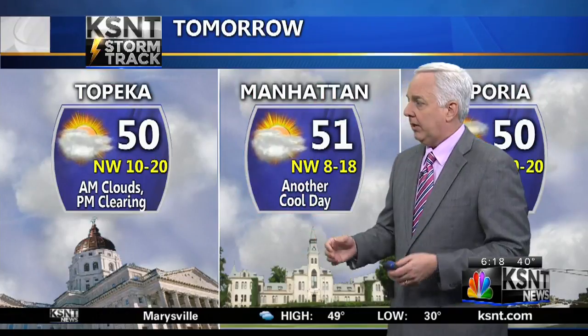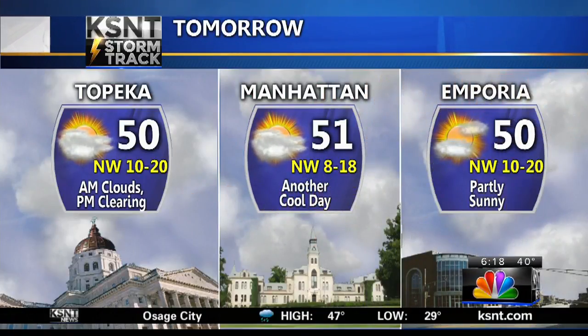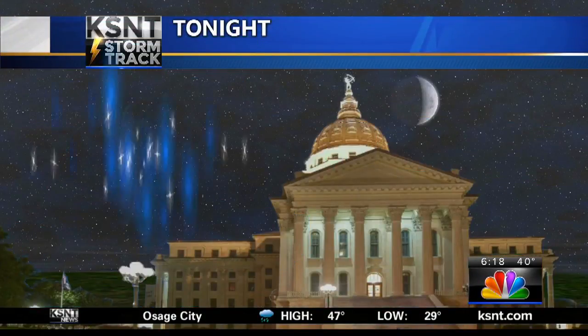Our numbers will climb, but not today. A lot of clouds lingering — near 50 degrees around 3 to 4 o'clock, with a northwest wind of 10 to 20 miles per hour. Manhattan at 51 with a northwest wind of 8 to 18, and Emporia at 50. Through the overnight, a touch of frost — still too early for plants to be outside, but we're getting closer with each passing day. Early morning numbers around 30, with outlying areas away from the bigger cities around 27 to 29 degrees.